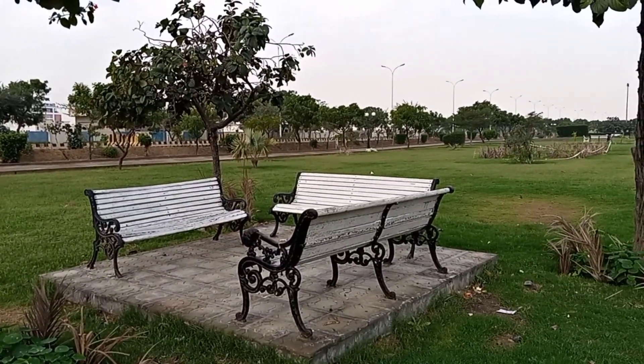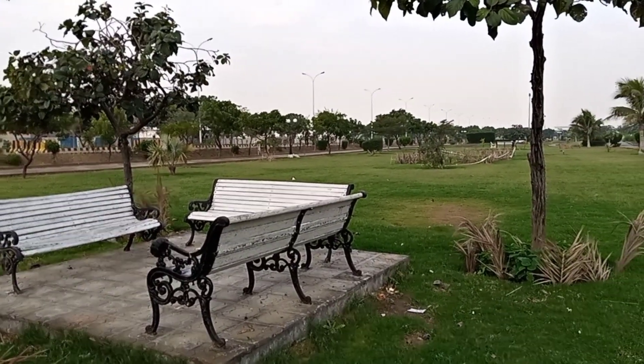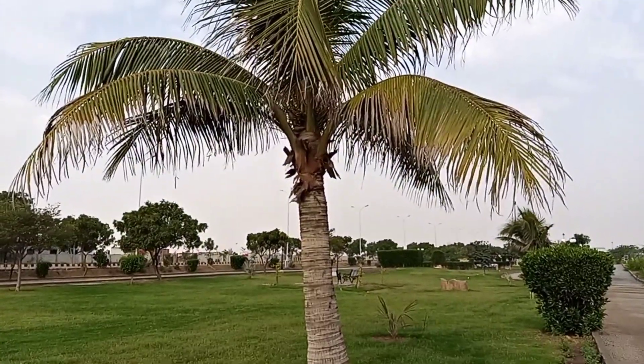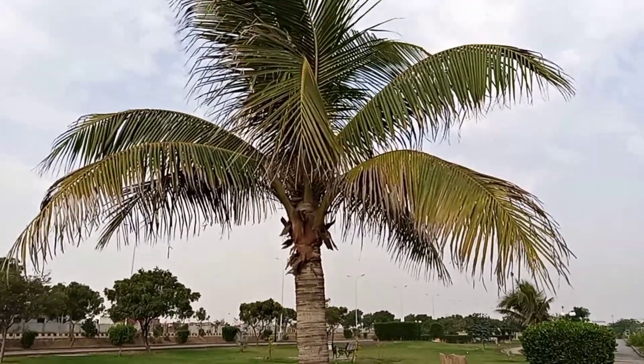Take a seat — these are benches installed here for your comfort if you are tired. And guess what we have got here: a coconut tree adding a tropical touch to this park.